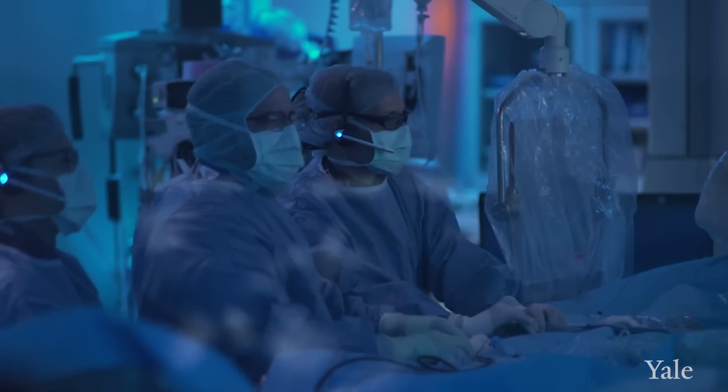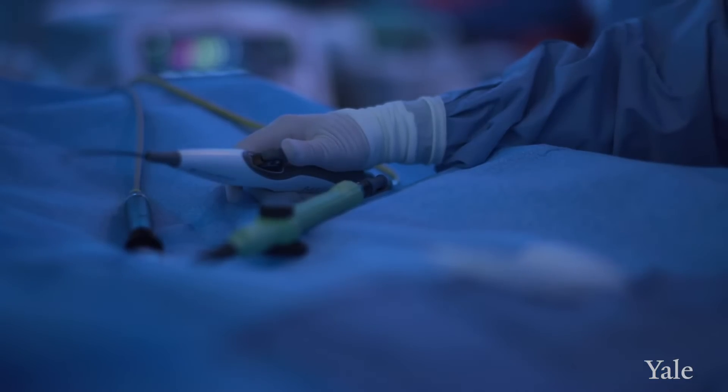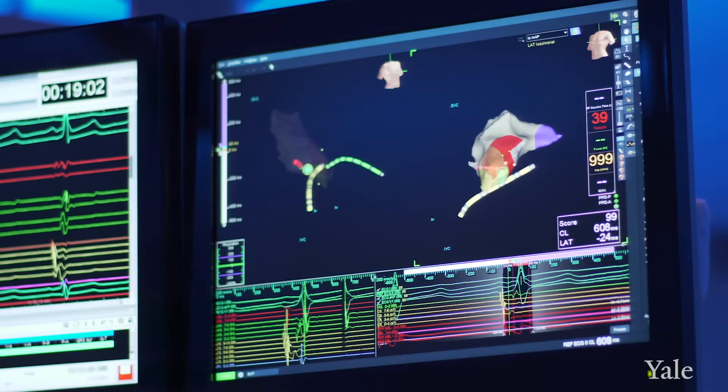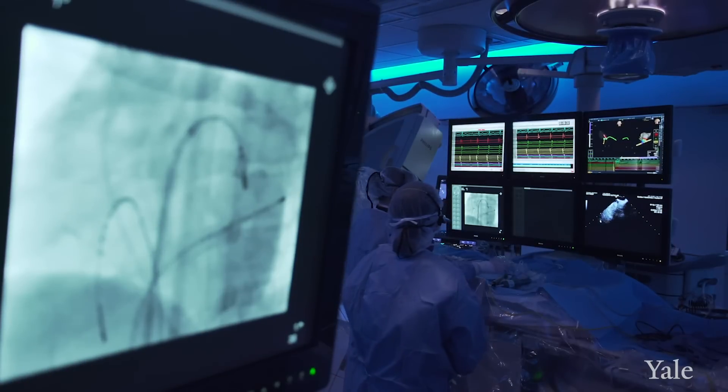The advent of ablation procedures for atrial fibrillation has really revolutionized the field. We go in with catheters through the vein into the heart. The catheter has a magnetic tip that allows us to detect electricity, so we're able to measure through the tip of that catheter where those short circuits are. We can localize them and then cauterize them. We take a lot of pride at Yale in refining our technology and our techniques for the management of atrial fibrillation. It's been nothing but revolutionary in terms of our ability to treat arrhythmias and restore normal rhythm in cases that in the past we would never have dreamed that we'd be able to.